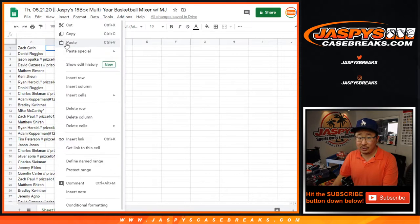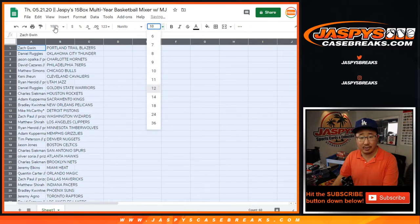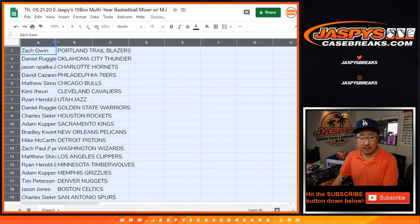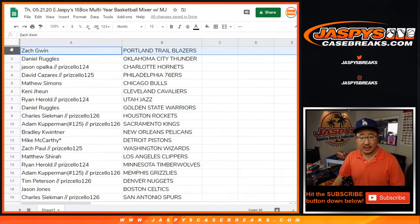Good luck, everybody. Trades are allowed, but just keep those different years, those different rookie draft classes in your head before you trade. Trade at your own risk. If you're not part of this break or the trade, don't make any suggestions — let them trade themselves. Let them make their own mistakes.